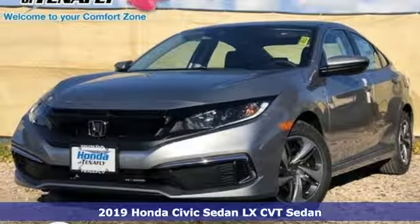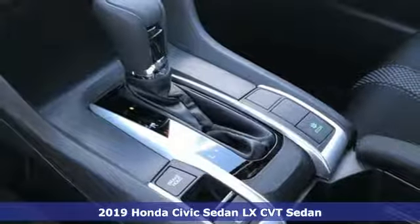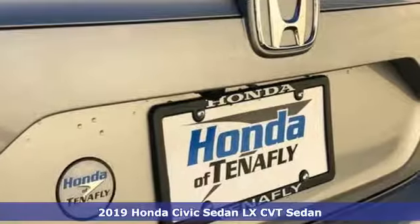It's a new 2019 Honda Civic Sedan. Get more mileage out of every drive with this Civic. And with features like these, every drive's a pleasure.